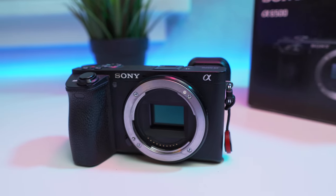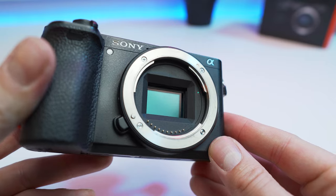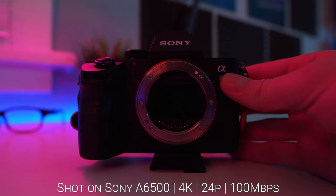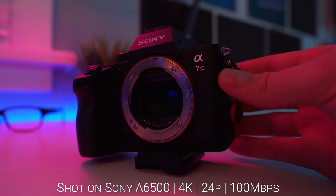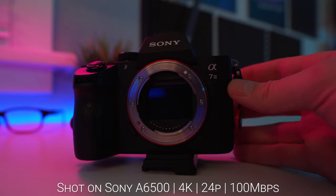Let's start with some of the awesome features that this a6500 has going for it that it actually shares with the more expensive a6600. These features include a 24.2 megapixel Exmor CMOS APS-C sensor, giving both cameras spectacular image quality, recording 4K up to 30p — honestly you should record in 24p — at 100 megabits per second in the XVACS codec. According to many reviews, there's honestly no difference between the two, so you're going to be getting some awesome video.